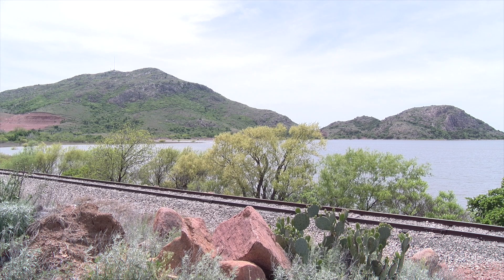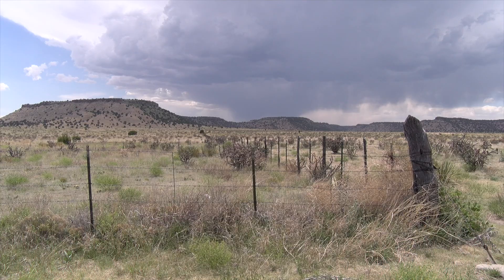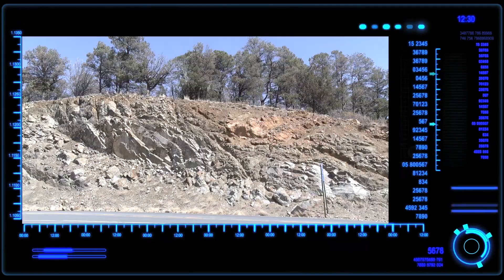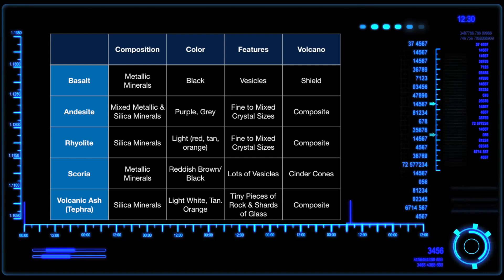All of the locations we've visited are examples of landscapes that form when magma erupts and cools at the Earth's surface. We call the rocks that cool from this molten rock volcanic igneous rock, and the landforms that form during these eruptions are called volcanoes. Volcanic rocks can be classified by their composition into three broad types: basalt, andesite, and rhyolite. Basalt is the dark colored, metal-rich, and silica-poor rock we see at Black Mesa or in Hawaii. Andesite is a grayish colored intermediate rock found in a wide variety of volcano types from shield to composite volcanoes.